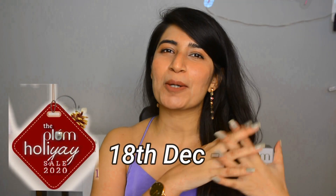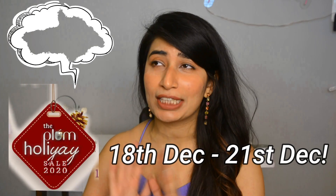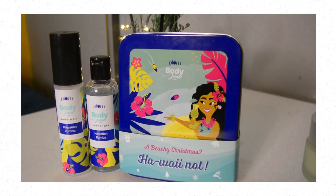Plum Goodness is having their Holly Yay Sale from 18th to 21st of December, where you can avail up to 40% off site-wide. Also, for all orders above 899 rupees, you get this shower gel and body mist travel set free — it's so cute, it says 'A Beachy Christmas.' Really nice!